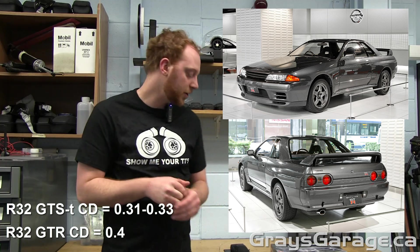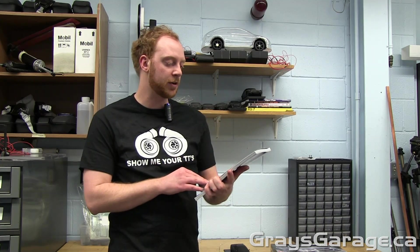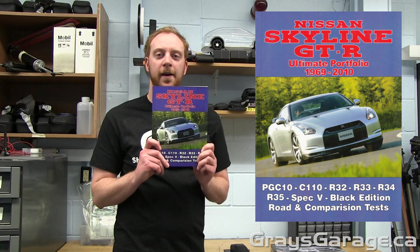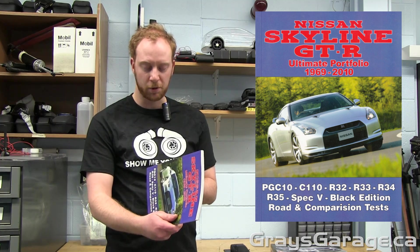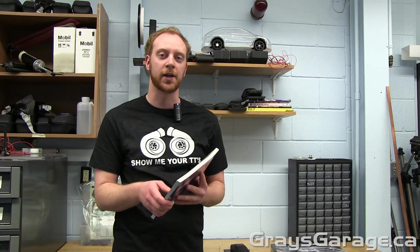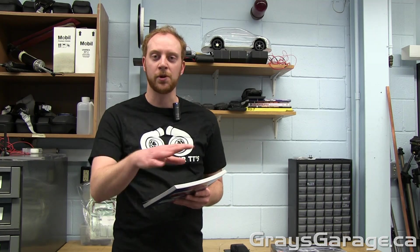I like to get my information from published sources. I have here a Nissan Skyline GTR Ultimate Portfolio, produced by Brooklyn Books. It doesn't have a lot of information on aerodynamics — it has more information on the mechanical aspects and actually owning a GTR — but I pulled out all the aerodynamic stuff, and that's what we're going to talk about today.